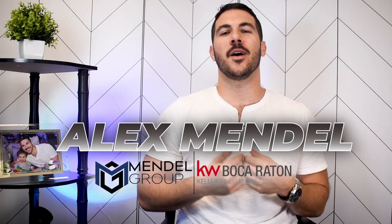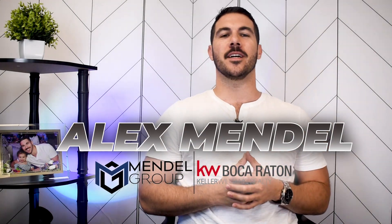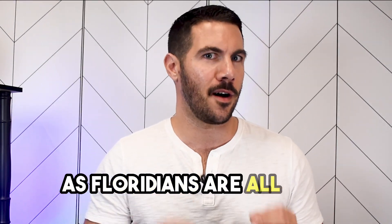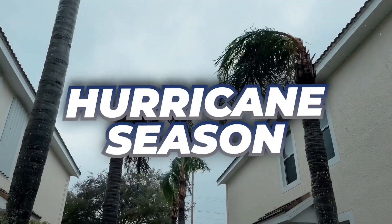Hey there, Palm Beach County. Alex Mendel with the Mendel Group and Keller Williams Realty here, the friendly local real estate expert. Today we're going to talk about a topic that we, as Floridians, are all too familiar with: hurricane season.